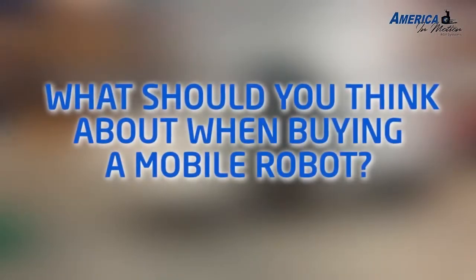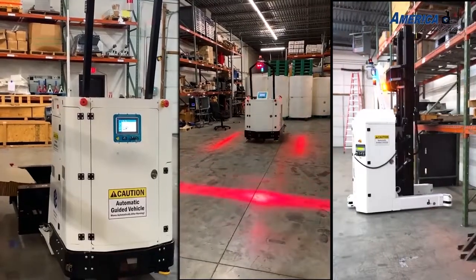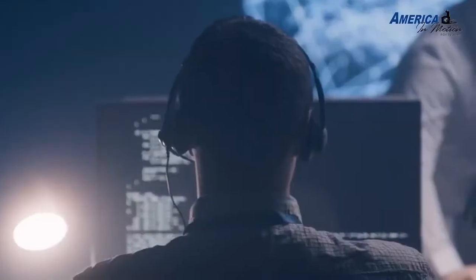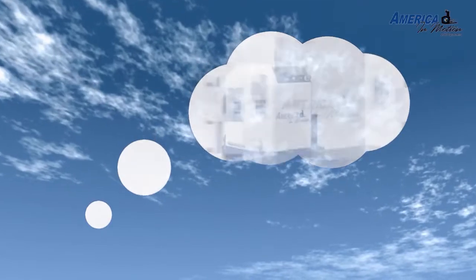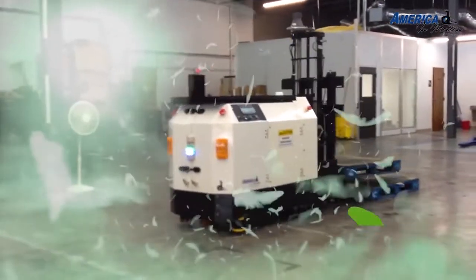What should you think about when buying a mobile robot? There are many things to consider, like what types there are and the pros and cons of different types. The world is always changing and your needs may change too — what happens if you need a different robot in the future? Don't worry, we've made this process straightforward and easy just for you.